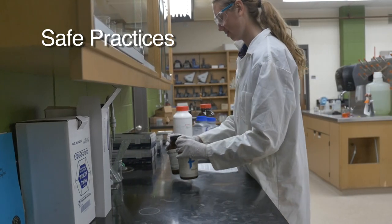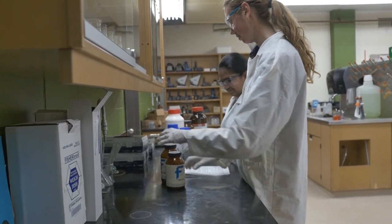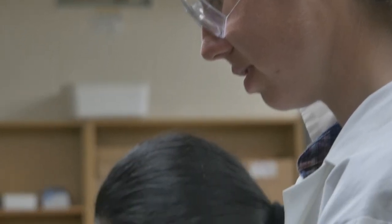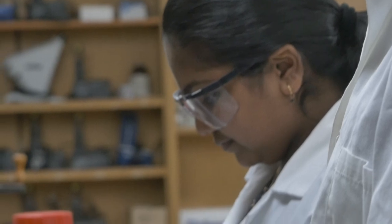All chemical solutions which are prepared must be labeled with concentration and chemical name and initialed. All chemical solutions transferred into another container must also be labeled.